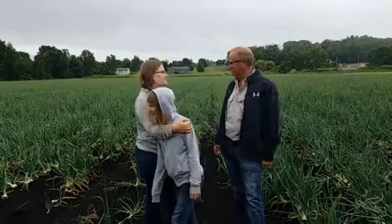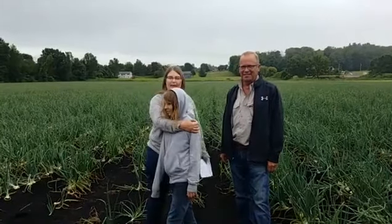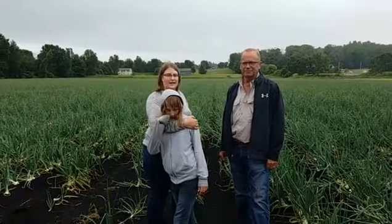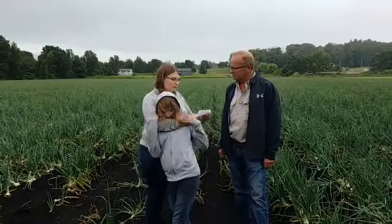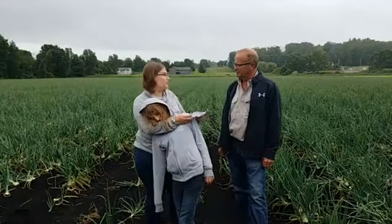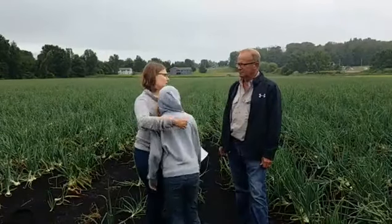See all the onions — this is one large onion field. We've already seen the celery field, and if you go on my page you can see a few pictures. One of the questions quite a few of us wanted to know is: what makes Michigan a good spot for growing onions?